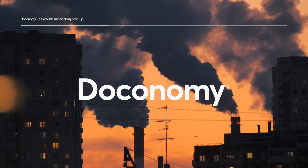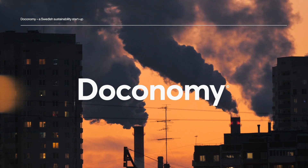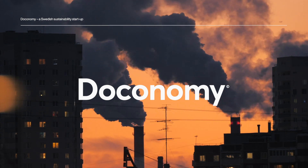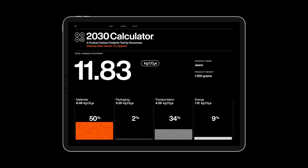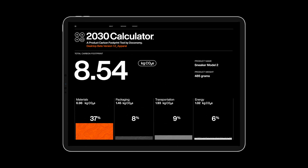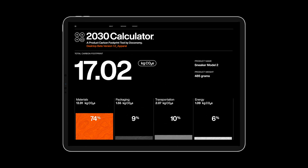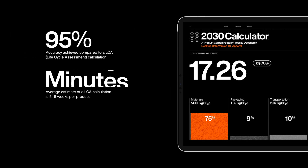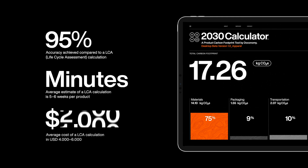Dukonomy is a Swedish fintech that provides digital services to help consumers reduce the footprint generated by their consumption. With this in mind, Dukonomy launched the 2030 Calculator, a tool allowing any brand to calculate the carbon footprint of their products. It cuts down on the time spent on calculating from weeks to minutes, and the cost from tens of thousands of dollars to free.